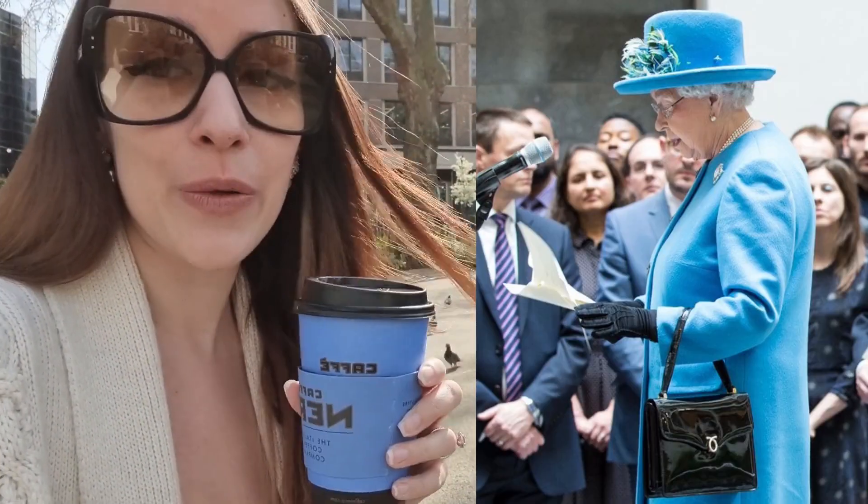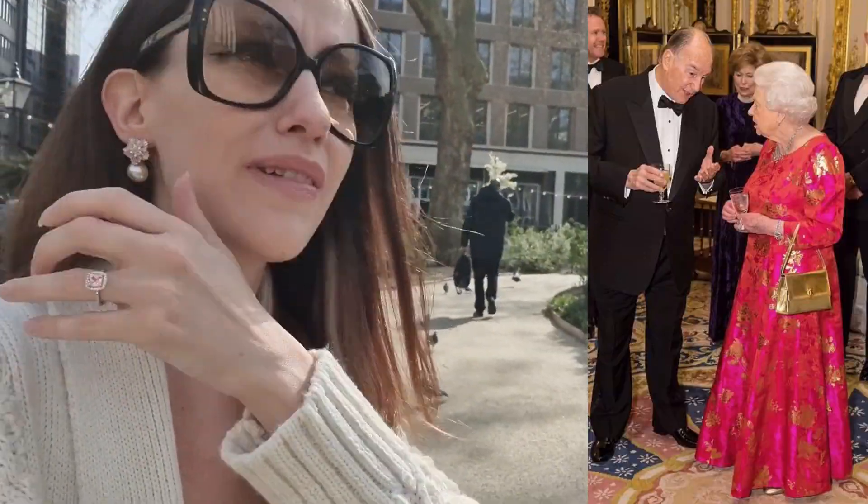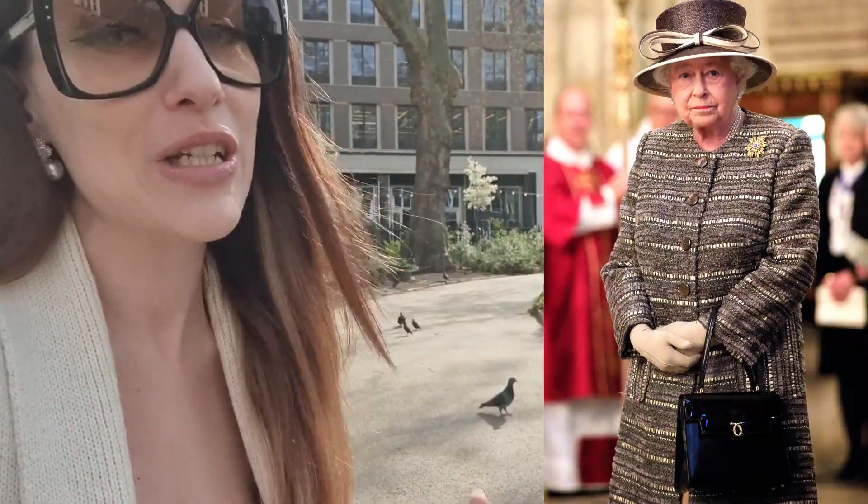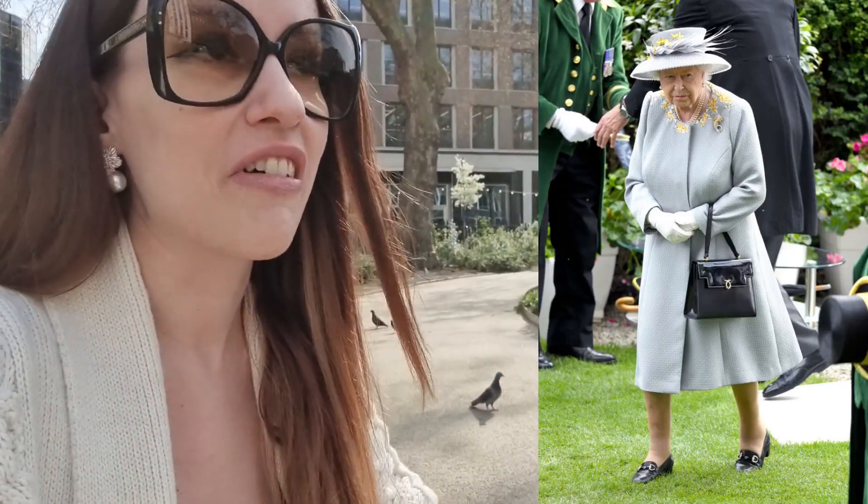So, Lona bags — the queen always carries Lona bags. It is her brand and there's even a little secret signal involved. If she wears her bag on the left arm, everything is fine — the security guards know she's okay. If she switches it to her right arm, they know something is up. It's just a funny little side story.